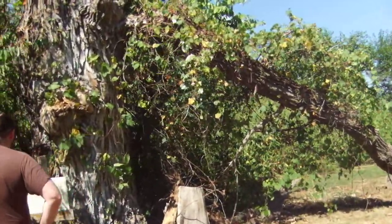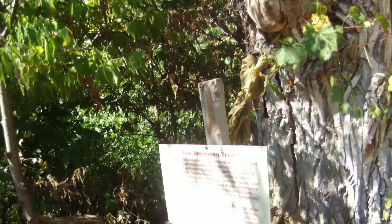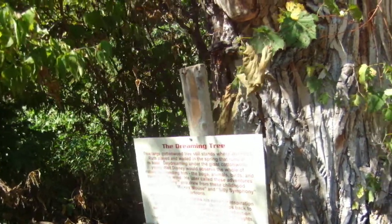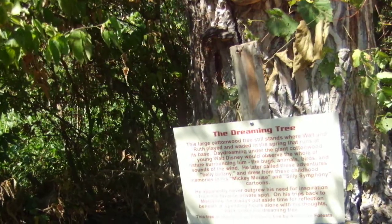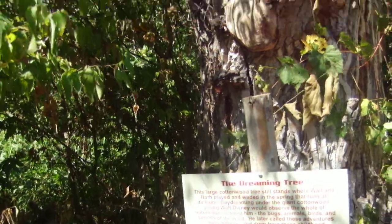The question is, can you see Walt Disney's initials carved onto the tree? This large cottonwood tree still stands where Walt and Ruth played and waited in the spring that runs at the base. Just daydreaming under the cottonwood, Walt Disney observed the whole world of nature — belly botany. He apparently never outgrew his need for inspiration from his favorite private spot. On his trips back to Marceline, he always put aside time for reflection beneath it, spending hours alone. The tree is registered as a historic tree by American Forests.